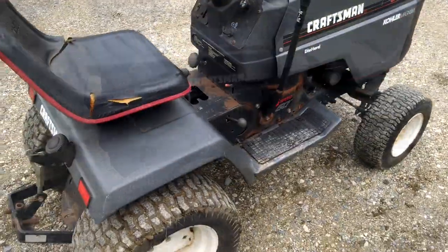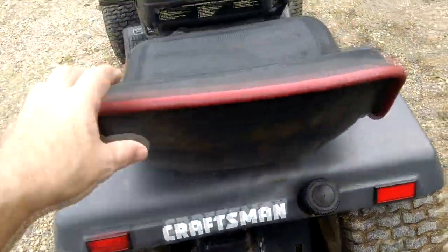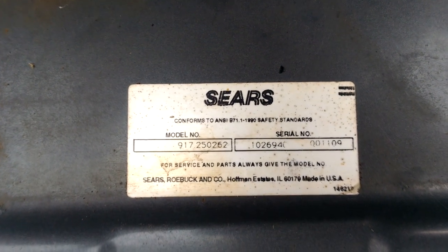Let me get a shot of the serial number — I'll flip the seat up here and show you. The serial number is 917-250-262, and it looks like it was made in October of 1994.